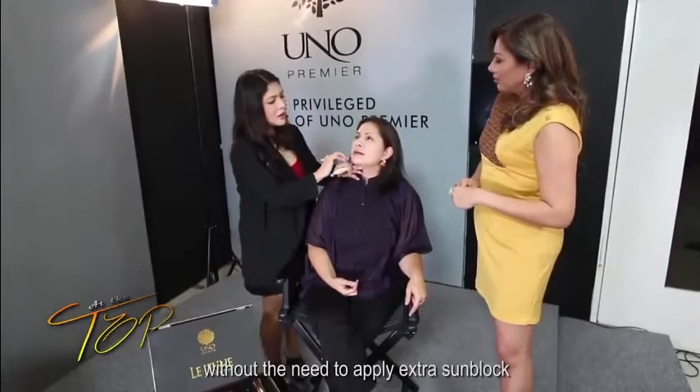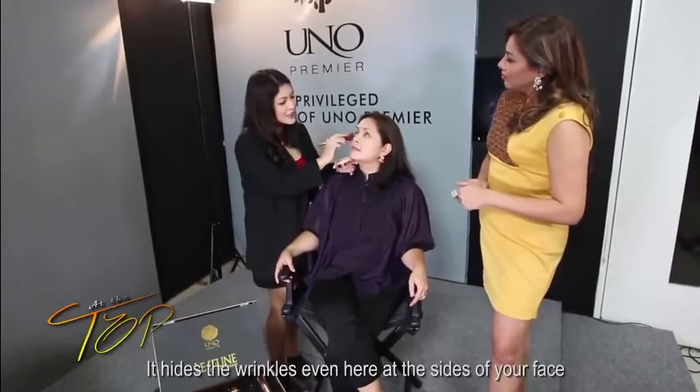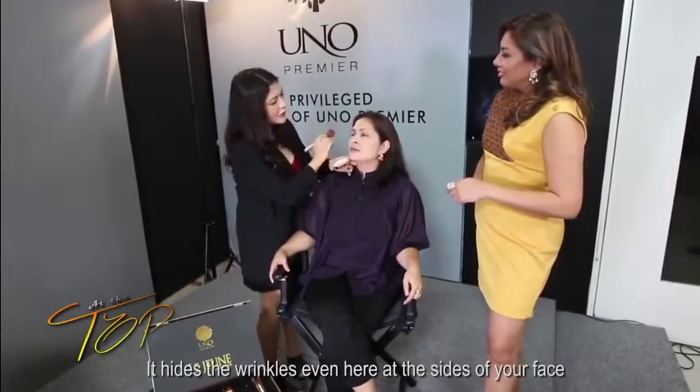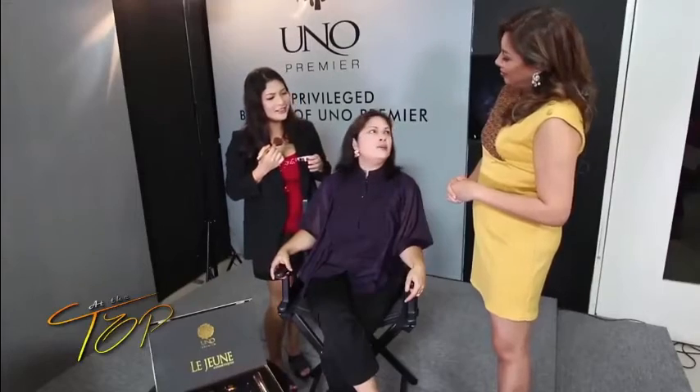This gold in the makeup is supposed to be the highlight. What it does is immediately hide wrinkles — those lines on the sides — they're hidden. And I noticed it's not oily at all. It's not heavy on the skin; it's very light. For someone like me who doesn't really like wearing heavy makeup, I think it's really nice.